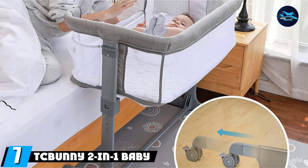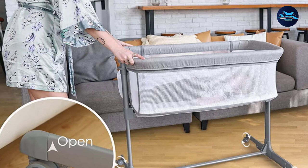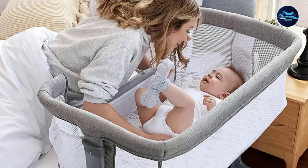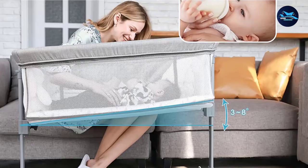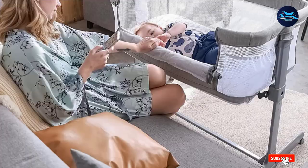Moving on to number 7, the TC Bunny 2-in-1 Baby Bassinet. For babies suffering from acid reflux, the TC Bunny 2-in-1 Baby Bassinet can be a major help. This bassinet features five adjustable incline options that allow the baby's head to be elevated to prevent acid reflux and spitting up. This functional bedside crib isn't just useful for co-sleeping — it can also act as a great interactive space for mothers to safely interact with their new baby, or a place to quickly change a diaper without having to move to a changing table. The waterproof mattress and washable sheets help make cleanup from diapers or spit-up a breeze. Coming in at under 20 pounds, this bassinet is surprisingly sturdy for its lightweight design, making it a safe and secure option that keeps new parents relaxed through the night without worrying about the bassinet tipping over or wobbling.